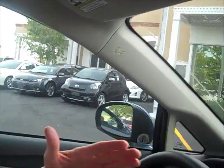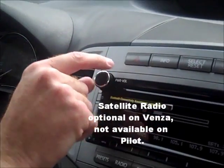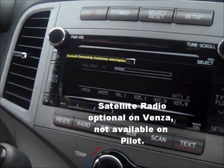We wanted to show you the Venza today. We are in the interior of the Venza. This one has a satellite radio — XM series satellite.